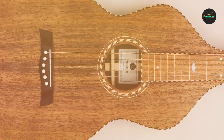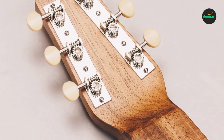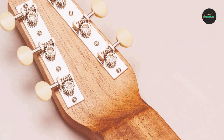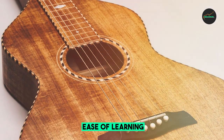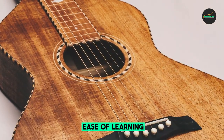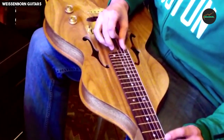The Weissenborn Style 3 is celebrated for its exceptional craftsmanship and unique design. It features a hollow acoustic body made from high-quality woods, typically Hawaiian koa, which not only contributes to its remarkable resonance but also gives it an exquisite appearance. The guitar's distinctive shape, characterized by its wide bowed and rounded lower bout, enhances its tonal qualities, making it ideal for slide guitar playing.